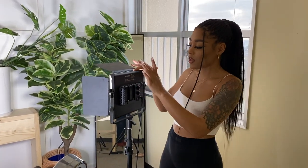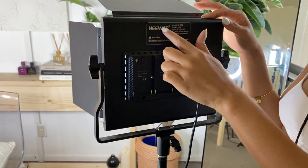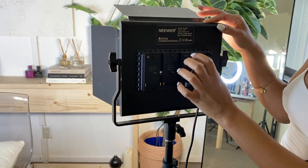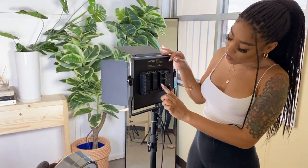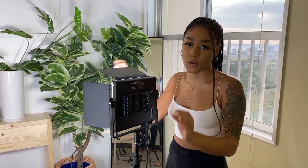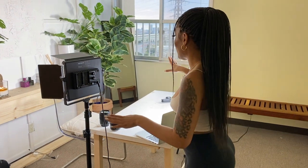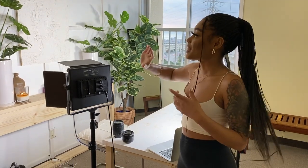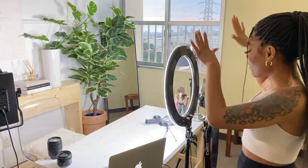Moving on to these lights — I'm not sure of the exact name but they are the Neewer NL660. I picked them up from Neewer's website. I love them — you can either use a battery or just plug them in, and they are dimmable from warm yellow all the way to a cool setting. I personally use them on the whitest, coolest setting because they are only lighting up my background, and I want it to look super white, clean, and crisp. I have two of them sitting behind me — they're not doing anything for me personally, but they do all the work lighting up the background.